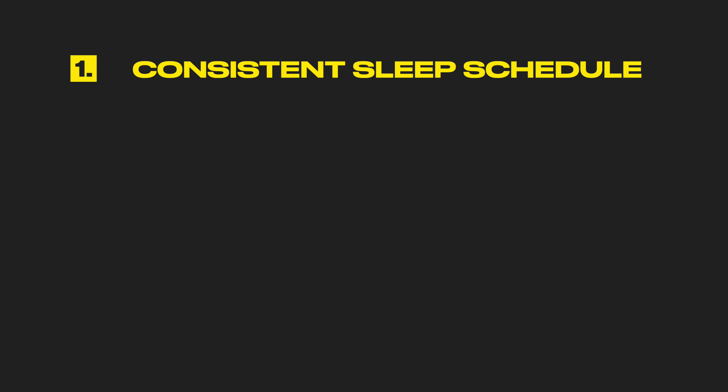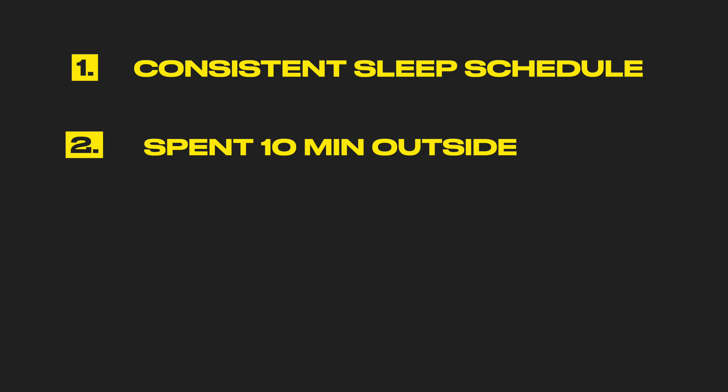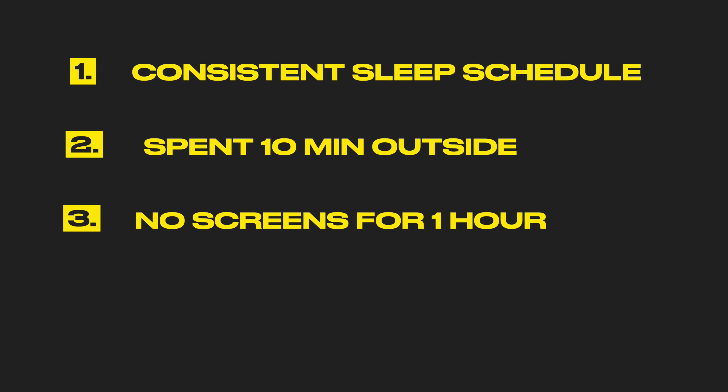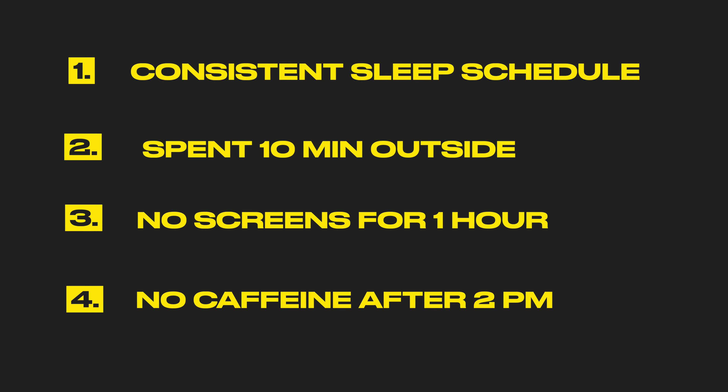One: go to bed and wake up at the same time daily. Two: get at least 10 minutes outside within the first hour of waking up. Three: no screens one hour before bedtime and one hour after waking up. Four: no caffeine after 2 p.m.